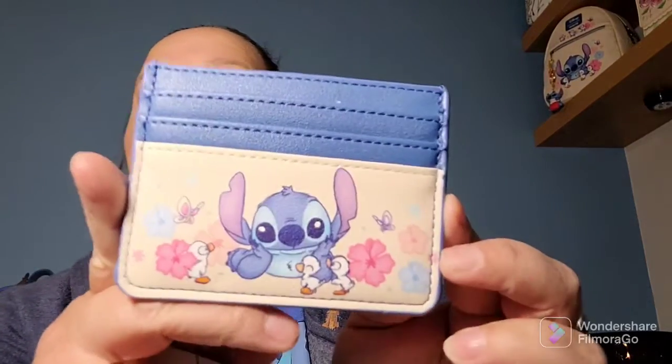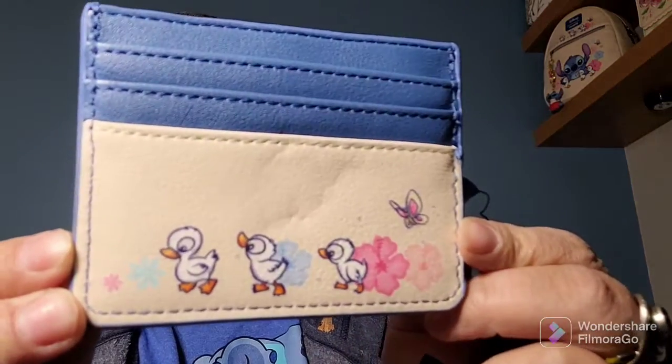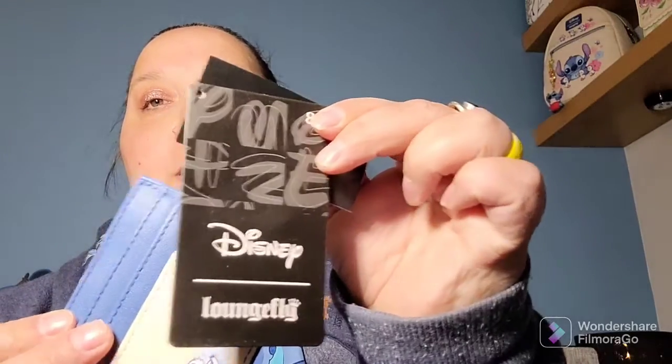Now a few things from Hot Topic. The first one is the Loungefly Stitch card holder — it features Stitch and little ducklings on the front. He matches my Loungefly backpack there. On the back there are little ducklings too, and it holds seven cards. This was $19.90.